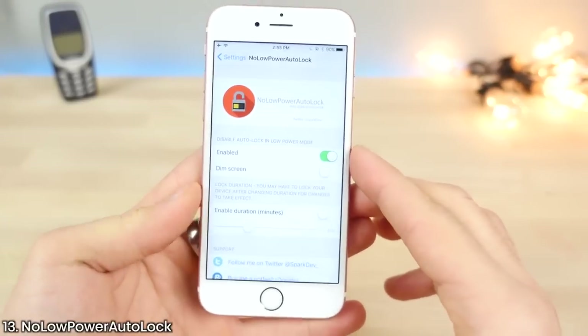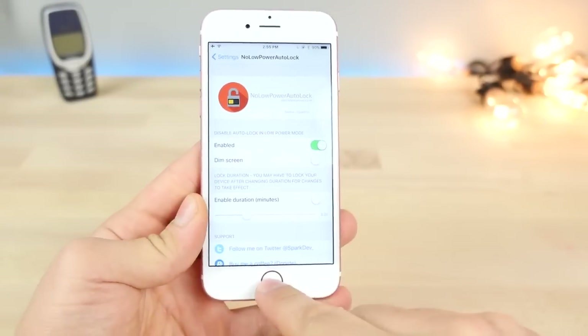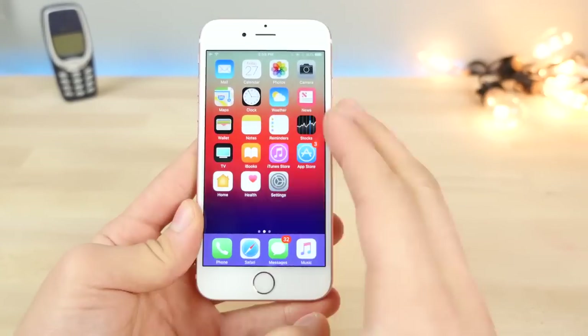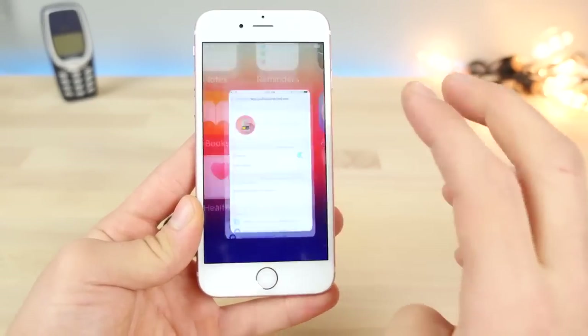This here is No Low Power Auto Lock. It fixes one of the most annoying things about low power mode, where it automatically dims your display and kills it after just a few seconds of inactivity. That's my only gripe with low power mode and this tweak does fix it.